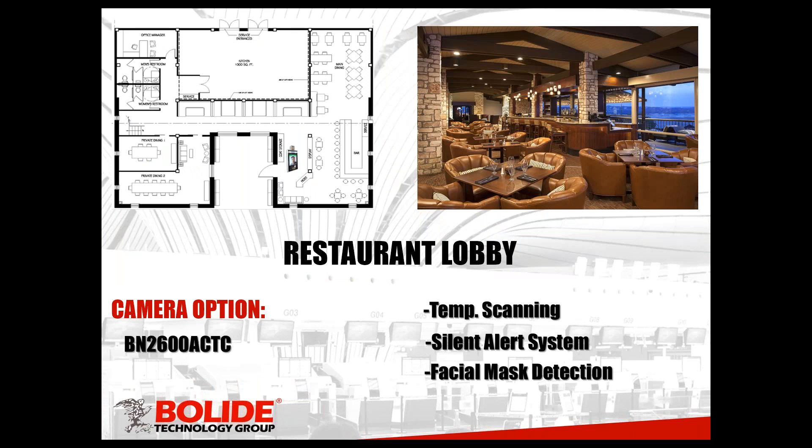Our first scenario is going to be restaurant lobby. Restaurant lobbies are a busy, busy place — people coming in and out throughout the day. As opposed to places that have employees, these are different people every time, and there's going to be people that could potentially have an elevated temperature. That's where our device comes in. The camera we chose for this scenario is the BN-2600 ACTC, pretty much a standalone unit that is ready to take temperatures right out of the box.